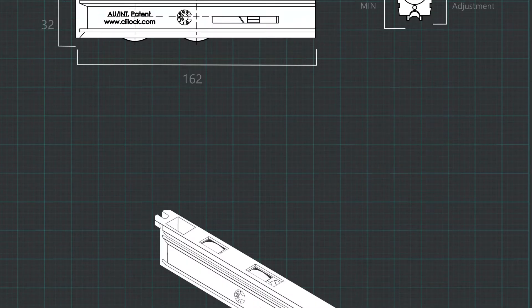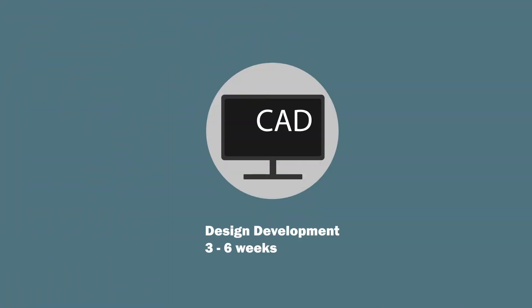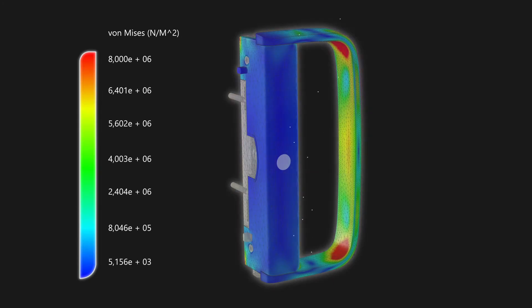We produce detailed drawings and 3D renders for your consideration, and we conduct rigorous FEA strength analysis.